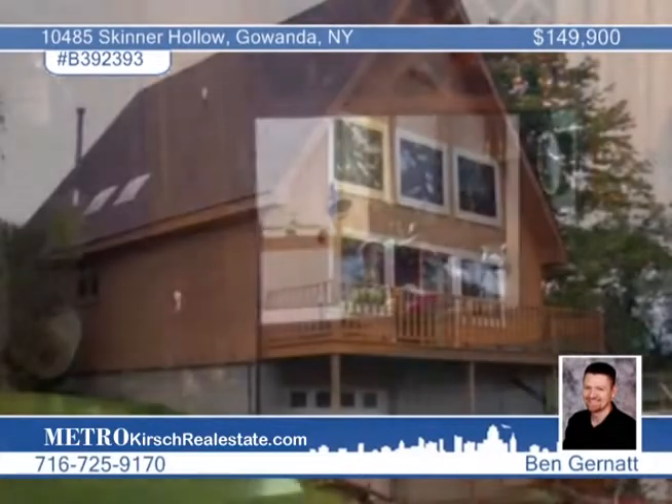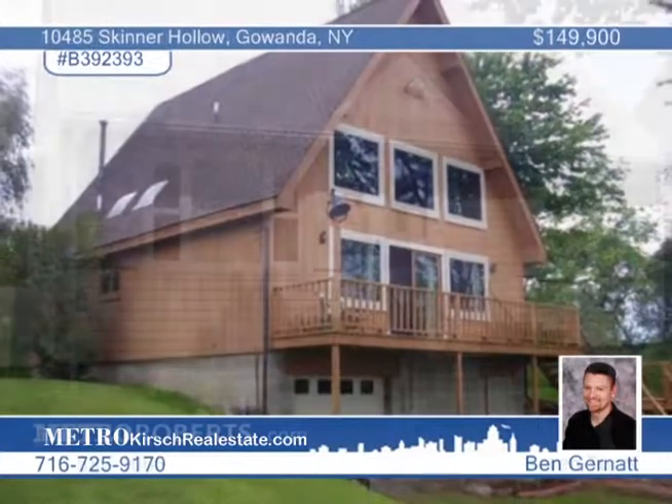The finished room in the basement could be a third bedroom. Ben Garnett says a full price offer gets all the furnishings that go with it. This home was brought to you by Metro Kirsch Real Estate.